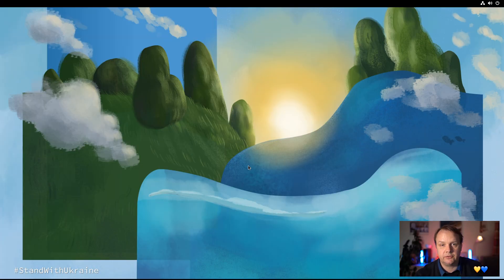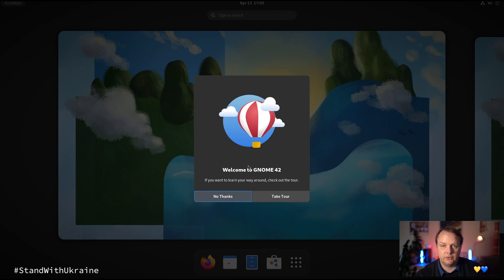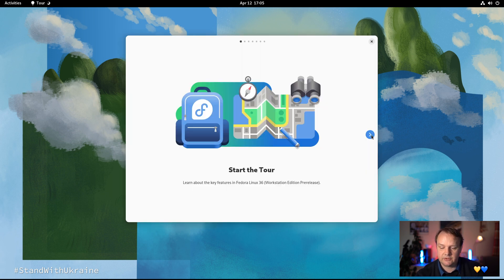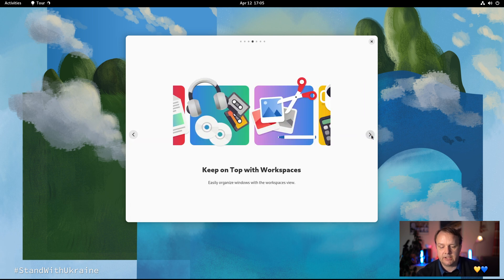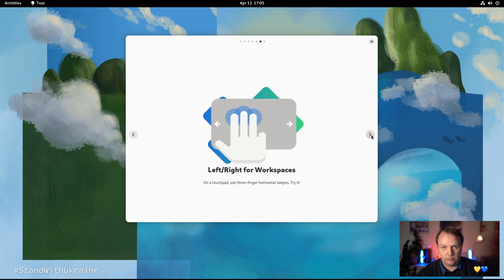After having installed and initialized the system properly, we can do the actual customization. On the desktop, when we press the Super key, we are offered a tour of GNOME 42, which we happily take. The tour introduces you to what is new with GNOME 42 and how to work with it: use the Super key to get an overview, search in the overview screen, work with workspaces, and use three-finger gestures for overview as well as workspace switching.